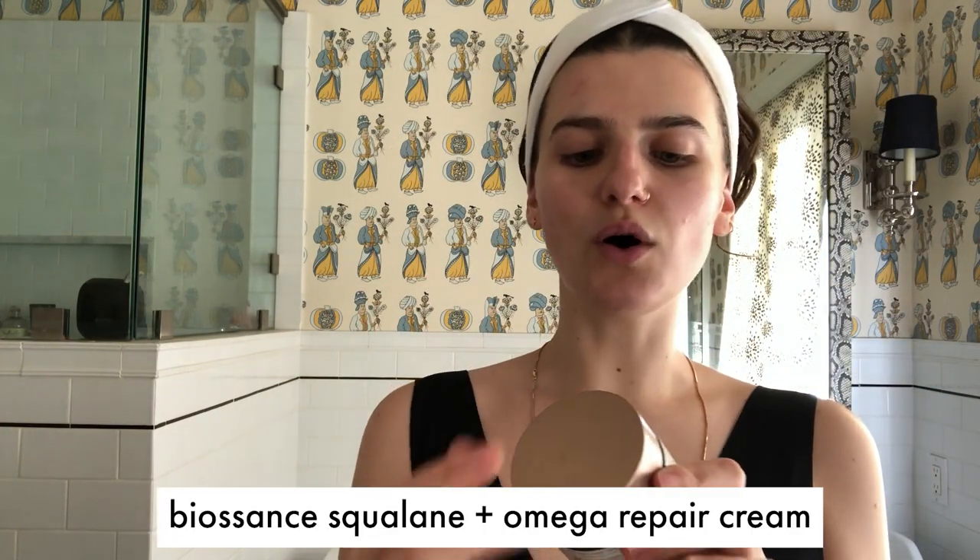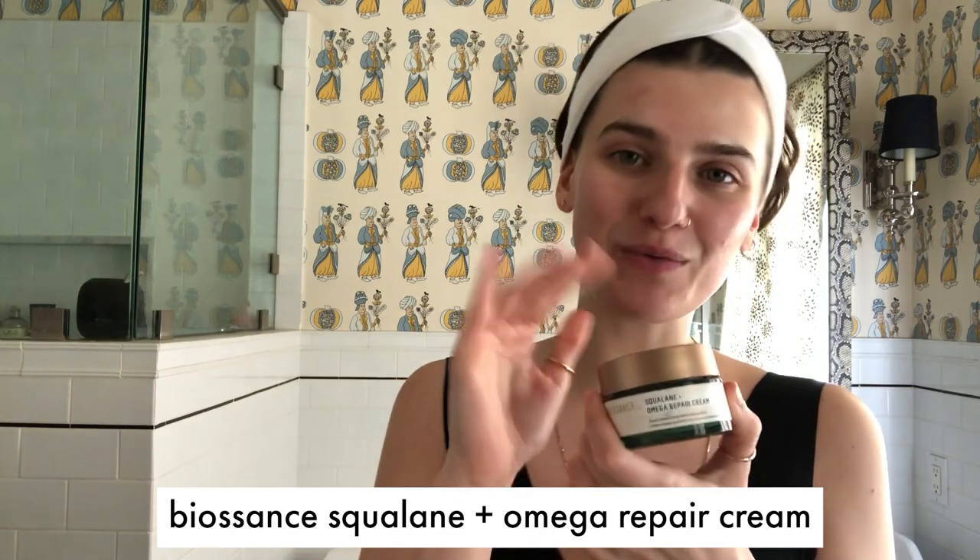For cream, I'm going in with the Biossance Squalane Omega Repair Cream. I really, really, really like this cream. You do not need very much of it at all — I literally take that much and I'm someone that has always wanted to go heavy in the creams and heavy in the moisturization. Just been so nice. I really recommend it. It's a very basic, very beautifully formulated moisturizer.